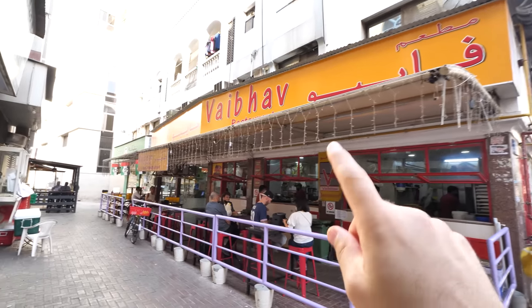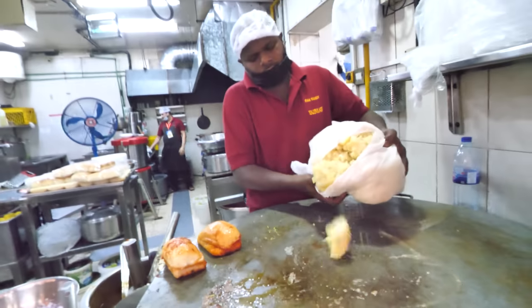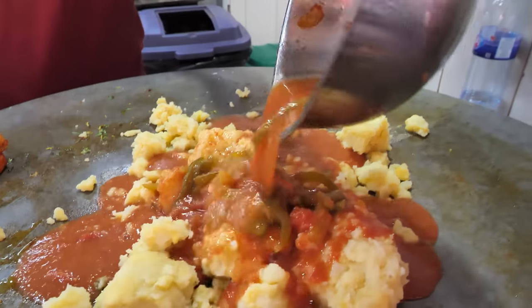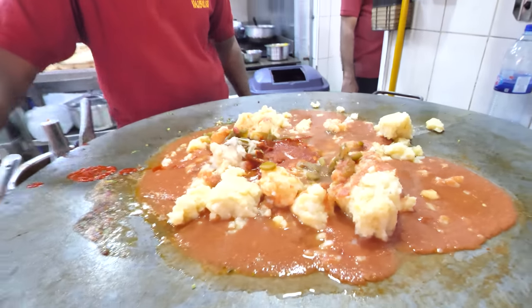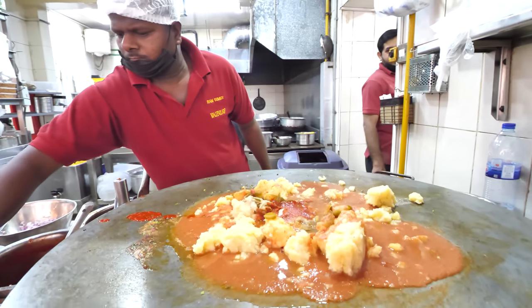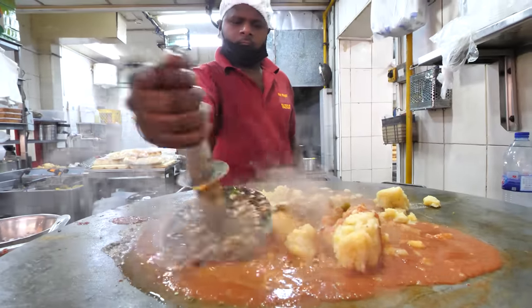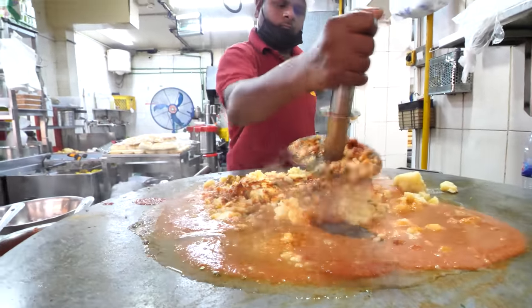Next up we're going to Vaibhav to try a special pao bhaji Indian street snack. Look at the giant aloo — that's a lot of potato. The tomato and capsicum going in, spicy chutney, a lot of salt, and a special masala. He's just mashing it up. It's going to be added into the super soft butter soap bun. Vaibhav is famous here — people have come all the way from Instagram to eat here.